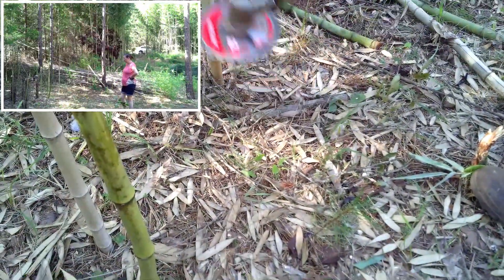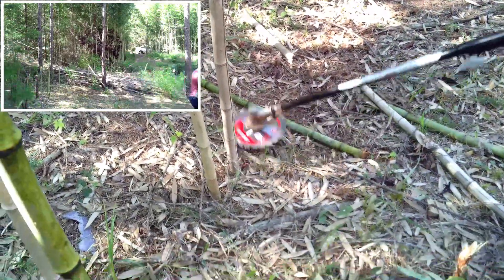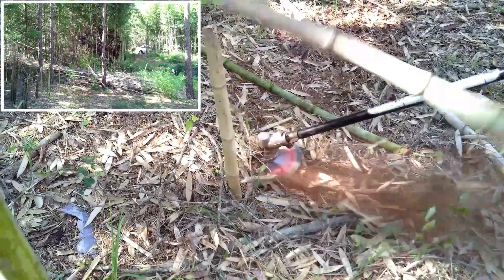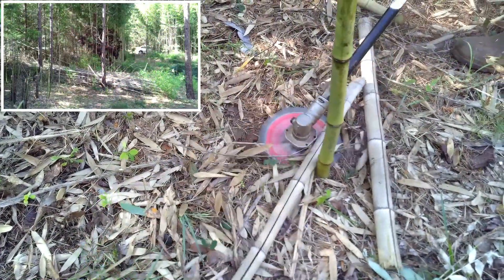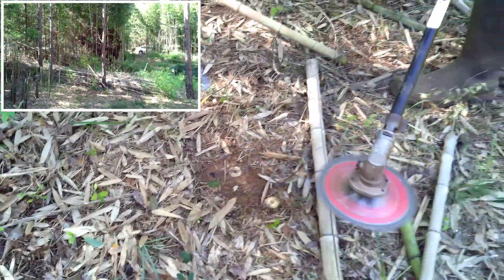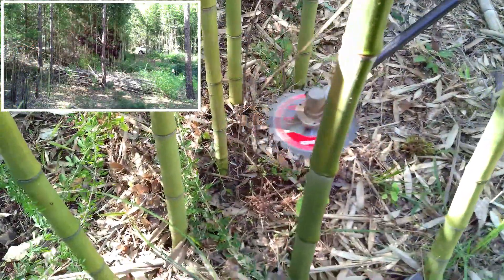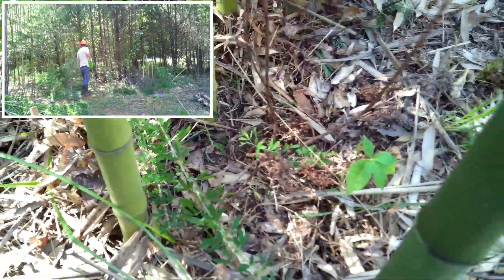So Jeff finally went and bought a new blade. This should cut through the bamboo a lot better than the one that was dulled out. Way better — they fly. And see, this is what I'm talking about — digging up around what you've got. All this wire here can catch that blade and kick it back. Always try to be careful.